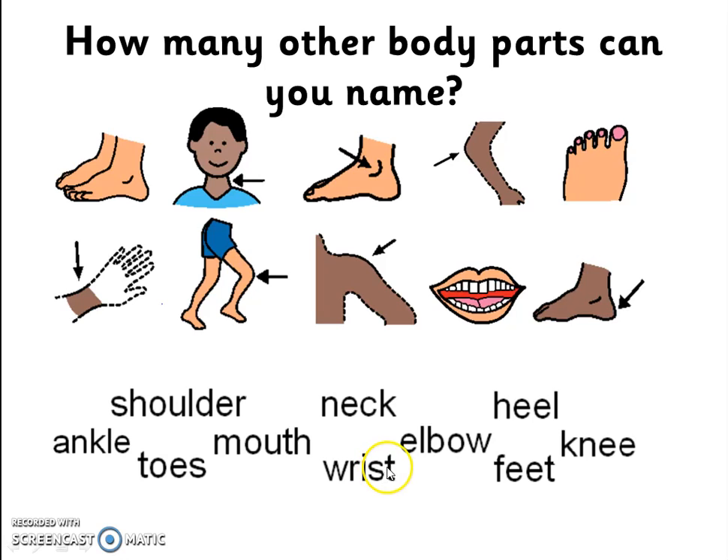Do you know which body part is the wrist, elbow, heel, knee and feet? Do you know which body part is the ankle?